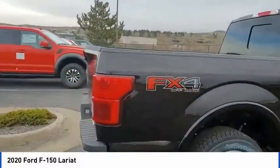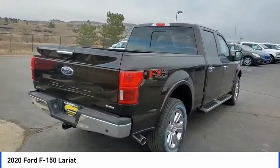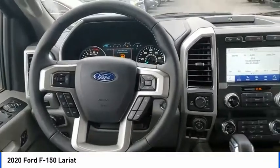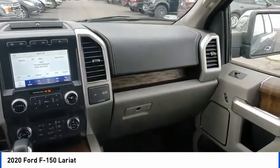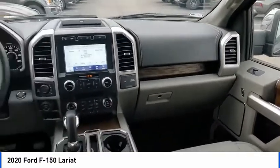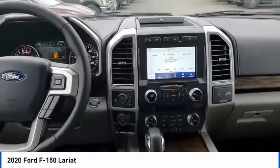This vehicle has less than 100 miles. Here are some of this vehicle's great options: hill descent control, electronic stability control, brake assist, traction control, remote keyless entry, rear step bumper, fog lights, front wheel independent suspension, ventilated front seats, speed control.